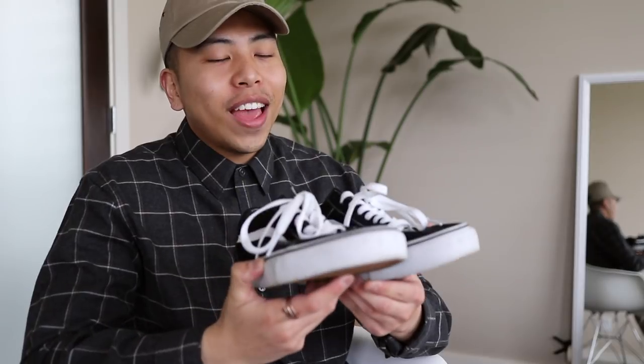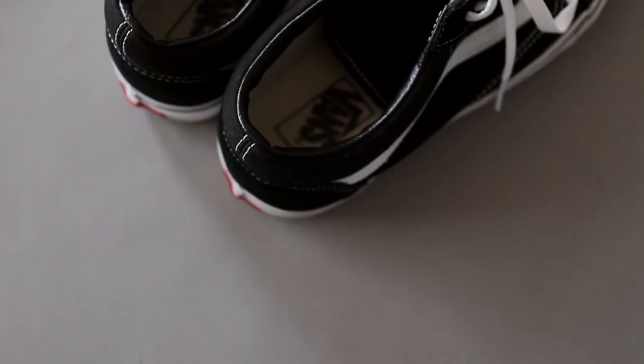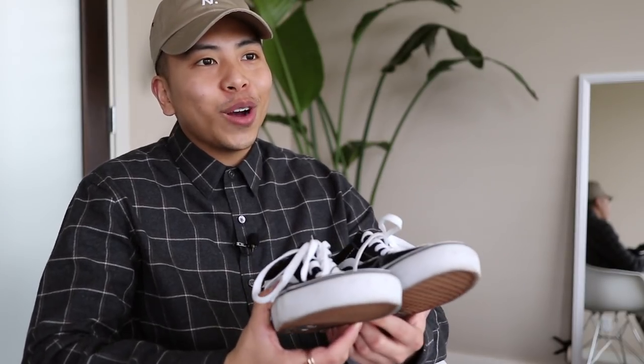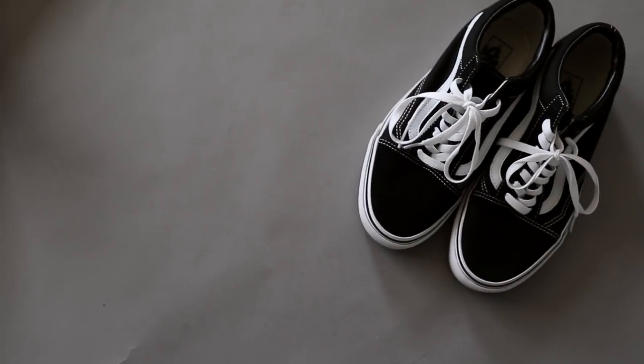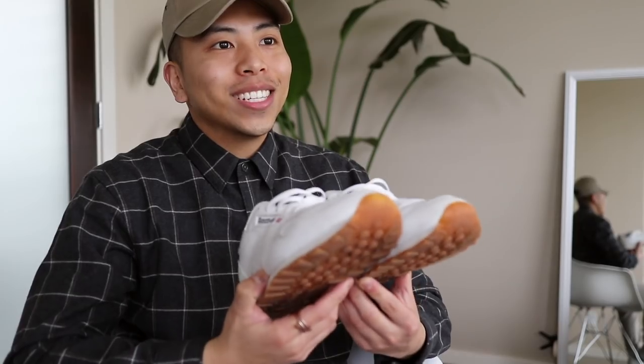These Vans Old Skools honestly don't get that much wear these days, but there's just something about this shoe that makes me not want to get rid of it. I feel like they only look good with certain outfits, which is kind of the problem, but nonetheless it's a classic shoe that everyone has and they're extremely inexpensive. If I had to repurchase, I would actually get the white ones instead of these black ones.